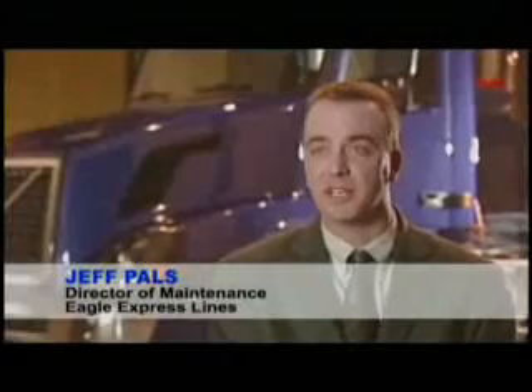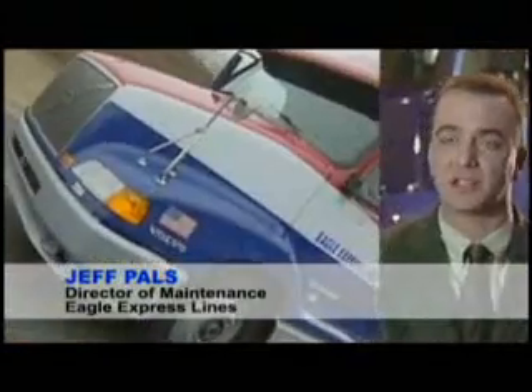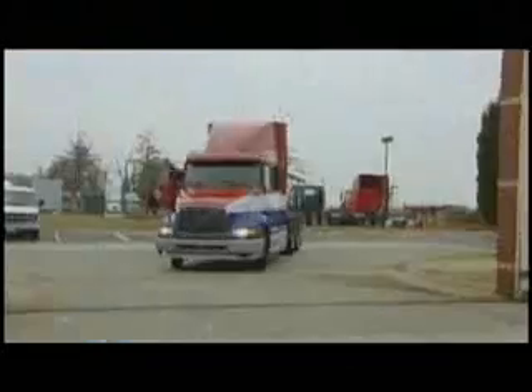Eagle Express Lines is a Chicago-based trucking company. My dad started the company in 1967 as a contractor for the United States Postal Service. It's grown today to over 600 employees and daily service points in 30 states.